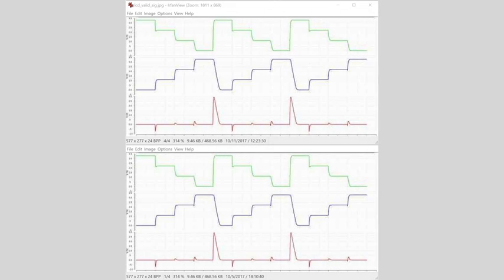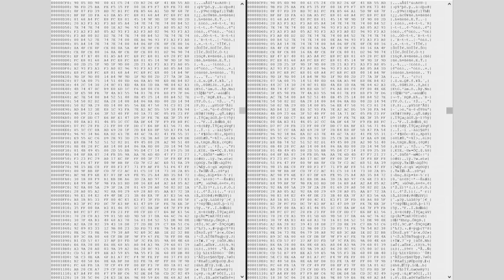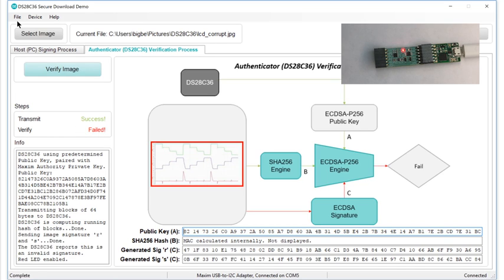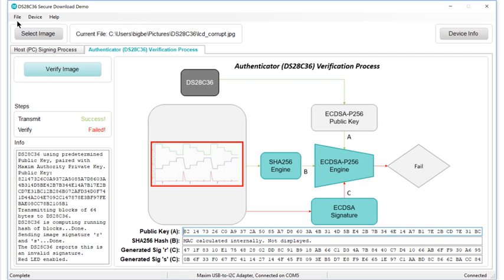But what if an error in transmission corrupts the file? The signature is still a valid signature for the original file, but the file itself was damaged. To test this scenario, I intentionally modified the signed file by changing just one bit in one byte of the file. The software sends the data over USB to the DS28C36, but once again the verification fails. The DS28C36 can detect when a file has been presented that is improperly signed, and when a file — whether properly signed or not — has been corrupted in transit. In either case, the prudent action is to discard the file.